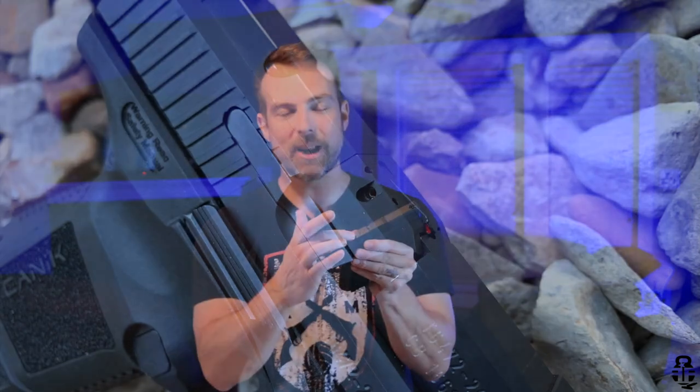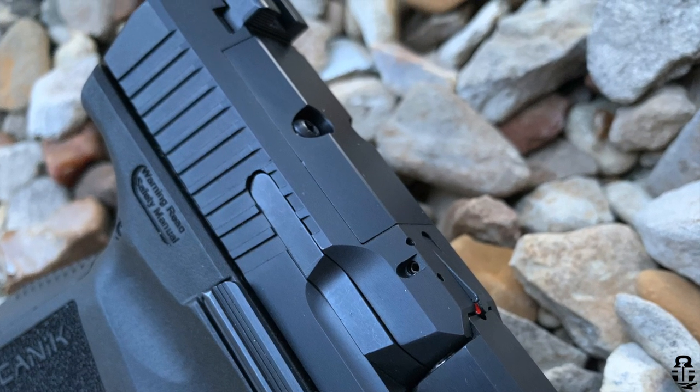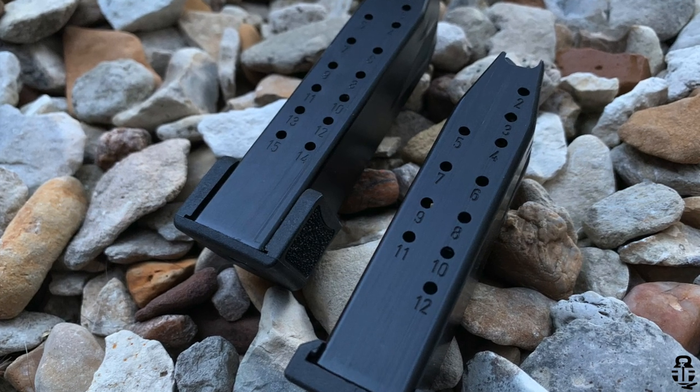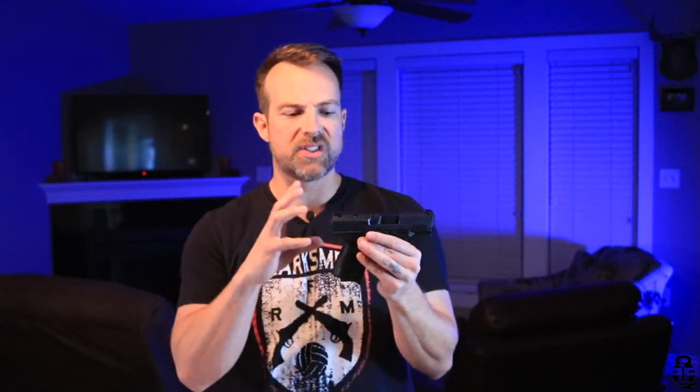It's also set up for a red dot — it has a red dot cut right on the slide, which we'll talk about more in a second. For a budget pistol to come with a red dot cut right out of the box is a really cool feature. It also comes with two Mec-Gar magazines — a 12-rounder and a 15-rounder. I really appreciate that it comes with two magazines, since some manufacturers only include one.